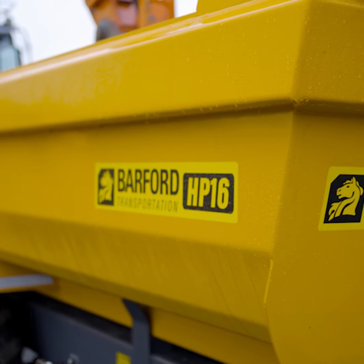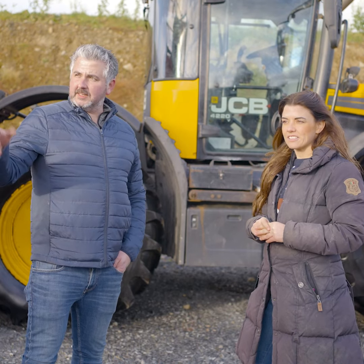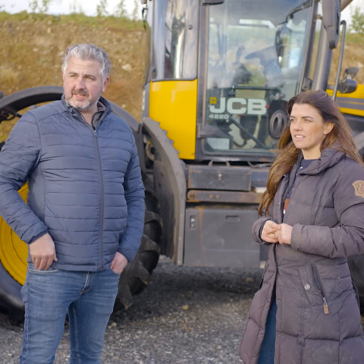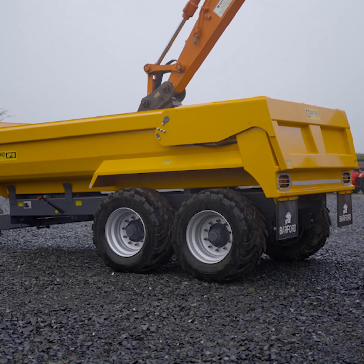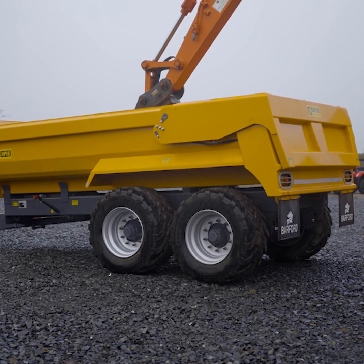And then to round the whole bundle off, we have this 16 tonne dump trailer. So tell us about that. Well, it's the half pipe style design, hydraulic back door, 560 tyres, air brakes to suit your fast track — it's all going to be safe, it's the perfect trailer for the job.